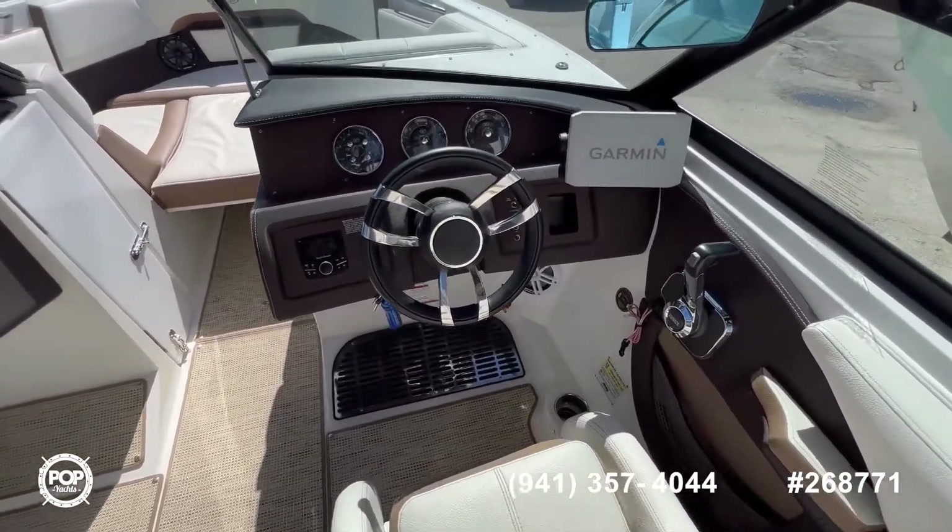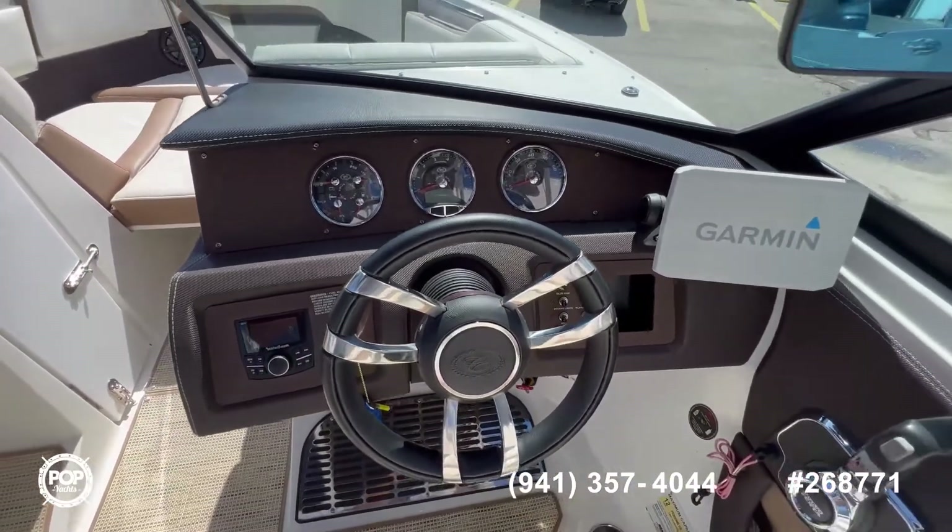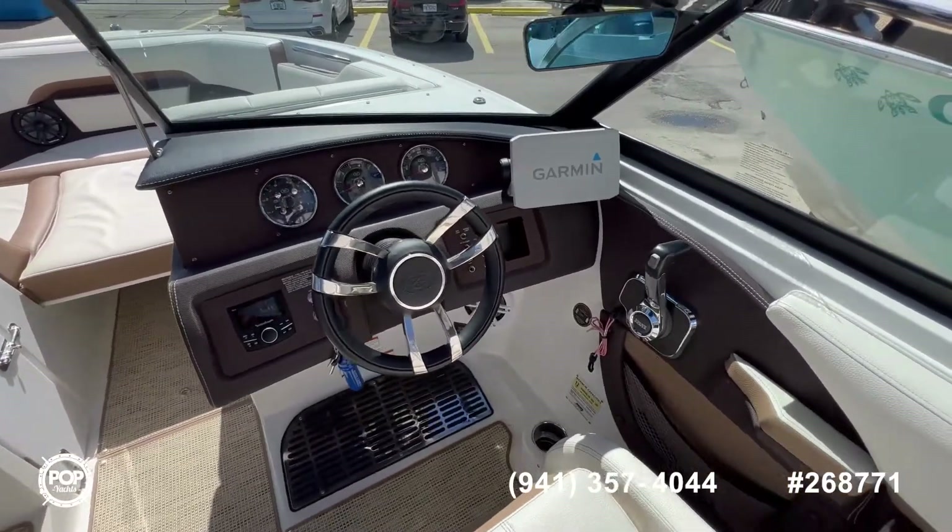Super clean helm area — only 53 hours on this engine, and a brand new Garmin installed.